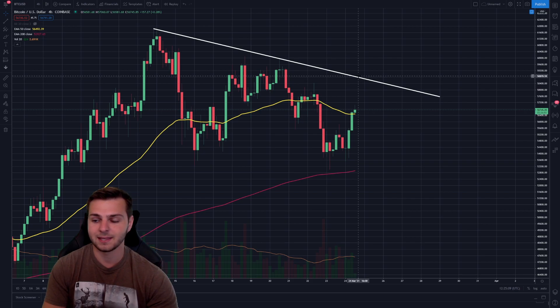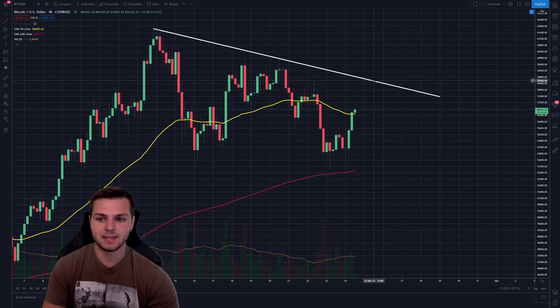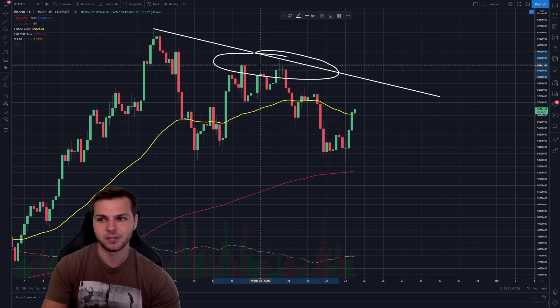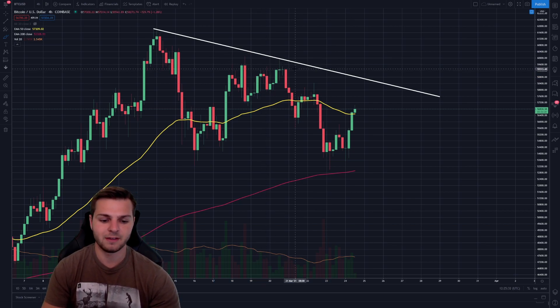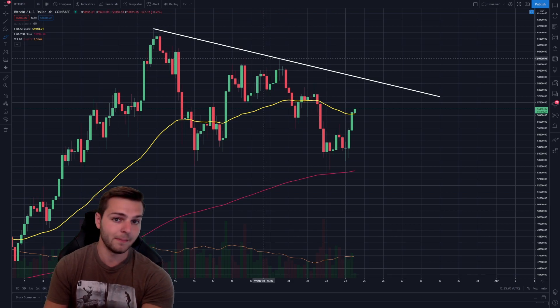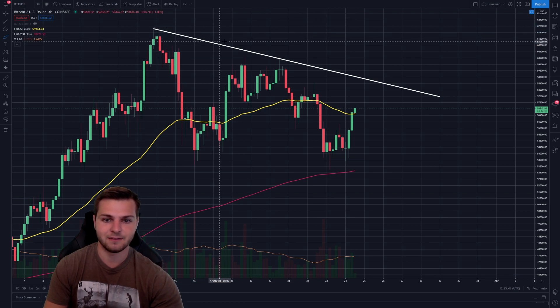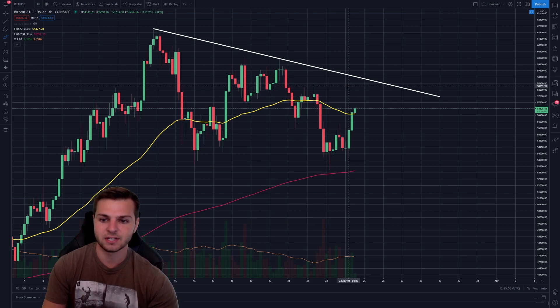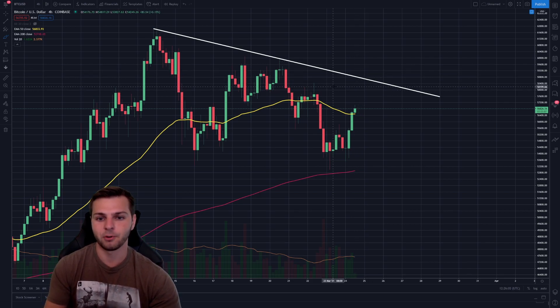If Bitcoin really wants to break through, I think it could see $59,000, but this is where heavy resistance starts kicking in — we have the resistance trend line and also one of the previous mid-term swing highs just below $60,000. So I think if Bitcoin can break that $60,000 level with good momentum, it could certainly go back up to see the all-time highs and potentially break them. Breaking that 59-60k zone would be a beautiful sign of Bitcoin showing major strength.